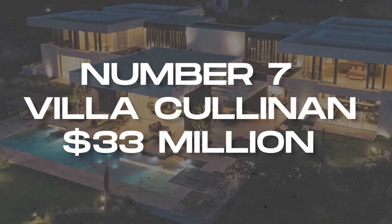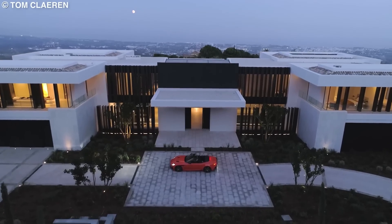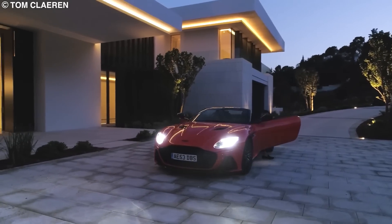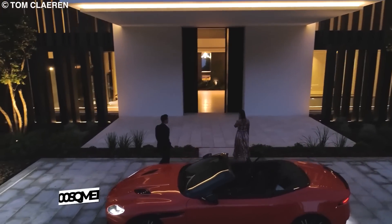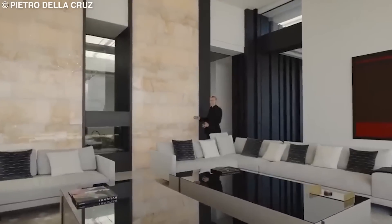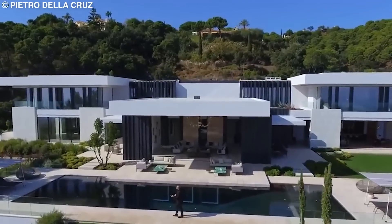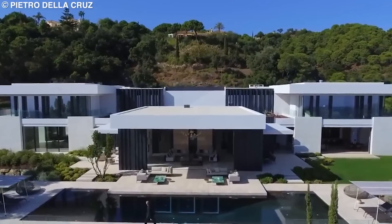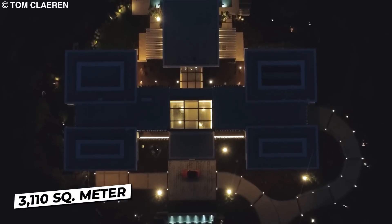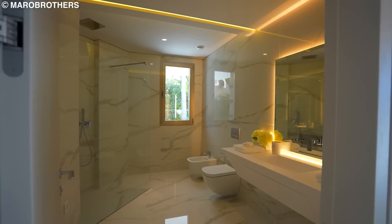Number 7: Villa Cullinan, $33 million. This $33 million Villa Cullinan mansion is a Spanish monument to opulence. Located in a cul-de-sac on 14,000 square meters of land, two villas would have easily had room to thrive with room for more. However, this one mega modern mansion covers 3,110 square meters of that space and features one master suite, nine guest bedrooms, and 14 bathrooms.